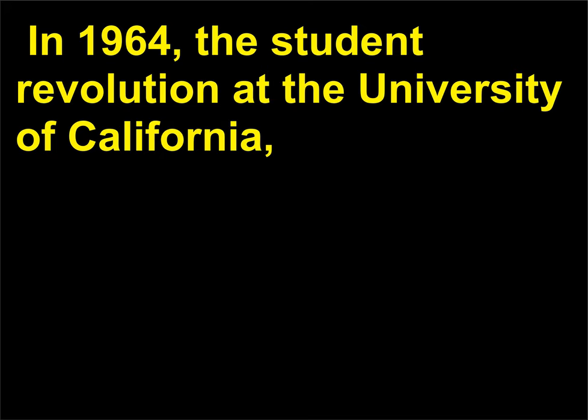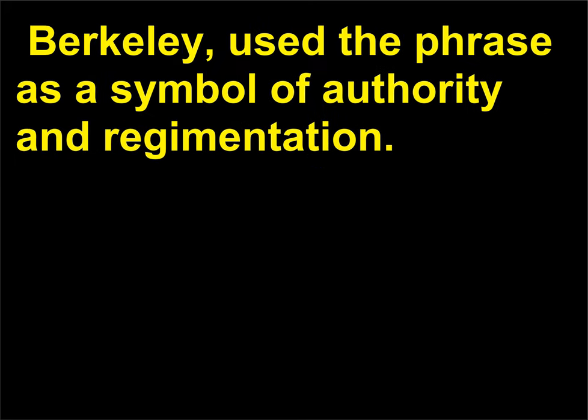In 1964, the student revolution at the University of California, Berkeley, used the phrase as a symbol of authority and regimentation.